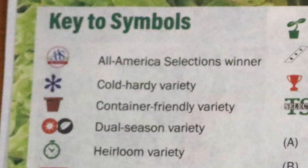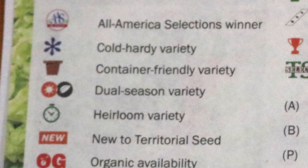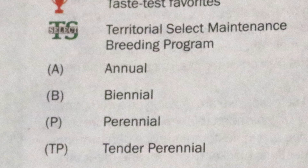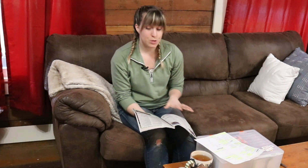In the seed catalog there will also be little symbols with a key at the front showing you what they mean — which varieties are good for the cold, which might grow well in a container, which ones have organic availability, which need full shade or partial shade. Pay attention to those because they're going to make a big difference in your success or failure based on where you need to put your plants and how they'll do in your area.